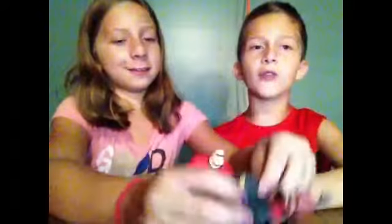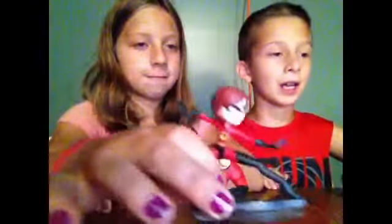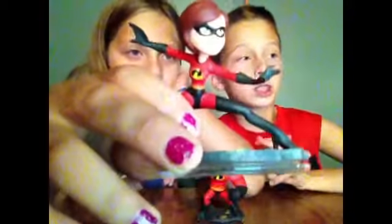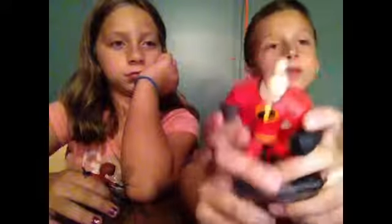First we got Mrs. Incredible and Mr. Incredible. This is from the Incredibles playset. You get him and two other figures in the set — one from Pirates of the Caribbean and one from Monsters University. Mrs. Incredible has her suit on with some broken street on the bottom. Mr. Incredible also has broken street on the bottom and he has large muscles.